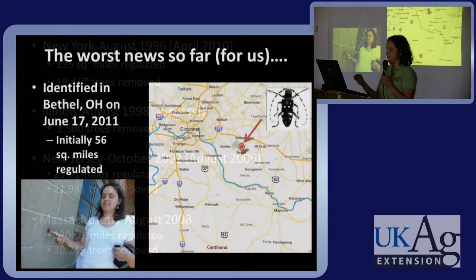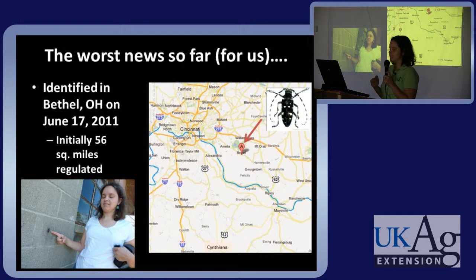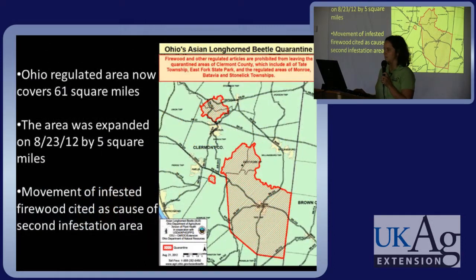And bad news for us — it was found in Bethel, Ohio, which is only about 5 to 10 miles away from Kentucky. The regulated area there was initially 56 square miles and was expanded to 61 square miles on August 23rd of this year. The movement of infested firewood was cited as the cause of this second infested site.